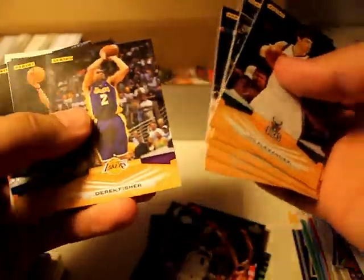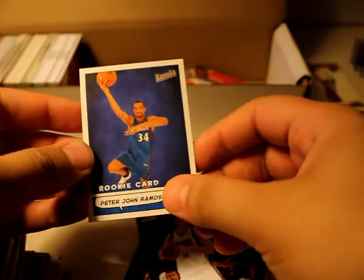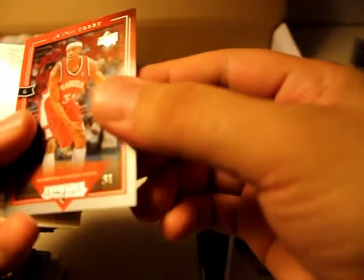A lot of these guys don't play anymore in the NBA — they're either playing overseas or retiring soon. Rookie card: Peter John Ramos — no idea who this is. A lot of strangers in this one. Oh look — a little Jason Terry rookie card.